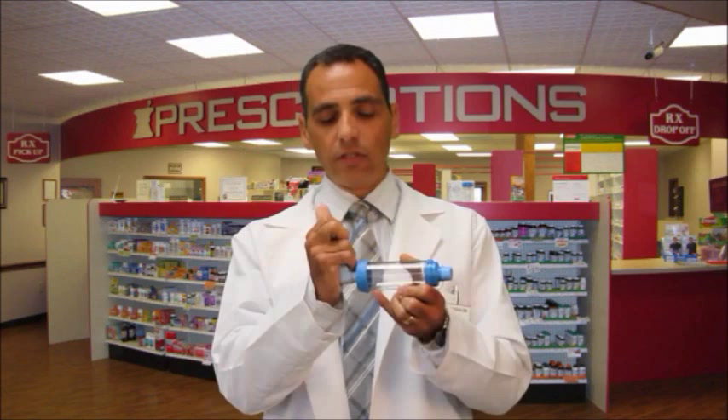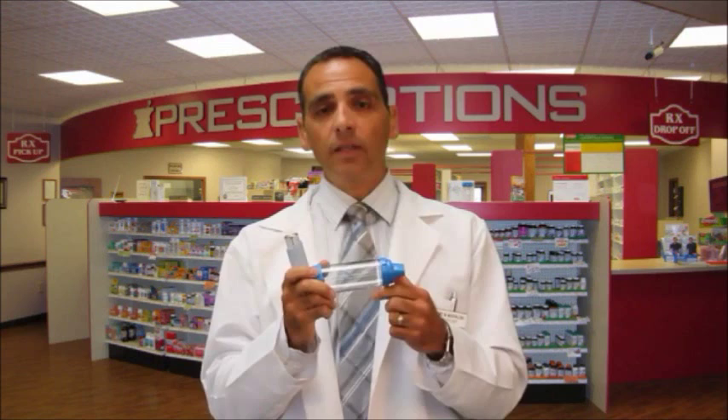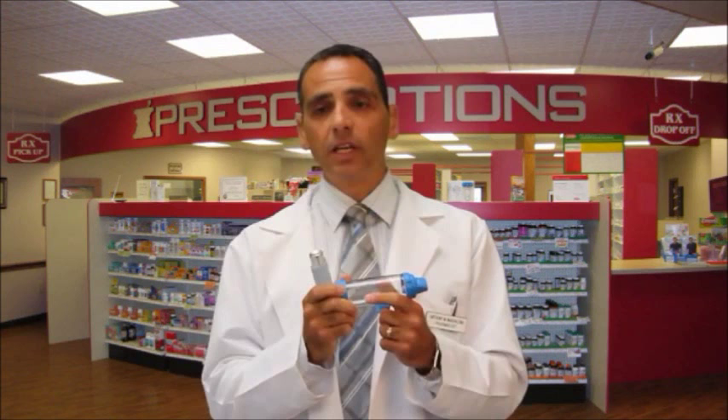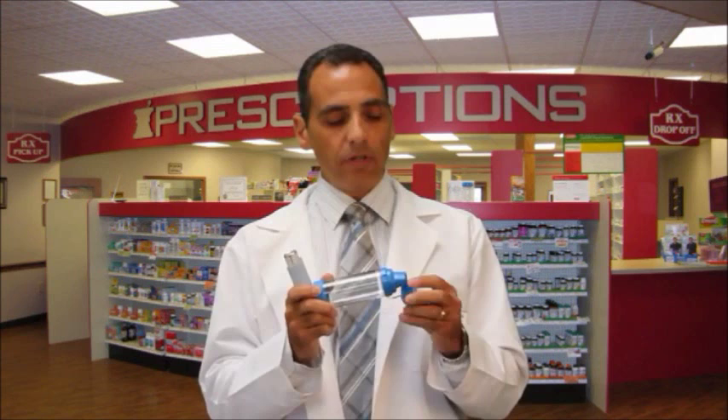Another way to deliver medication is through a spacer. To use the spacer, remove the cap from the metered-dose inhaler and insert it into the rubber tubing at the end of the aero chamber. Breathe out completely and place the mouthpiece between your teeth, sealing your lips around it. Press the canister once and breathe slowly and completely through the mouthpiece until you hear a horn-like sound, indicating you have inhaled the full dose. Hold your breath for about ten seconds and repeat for each puff. If you're using a corticosteroid, rinse and gargle with water or mouthwash after each use.